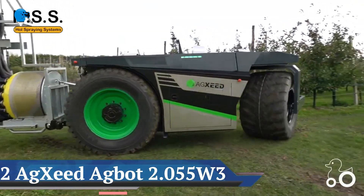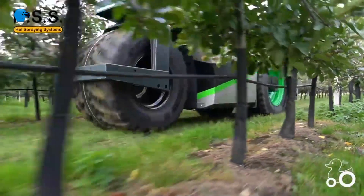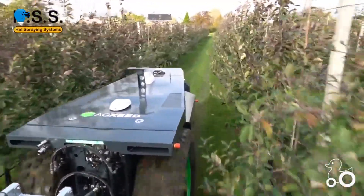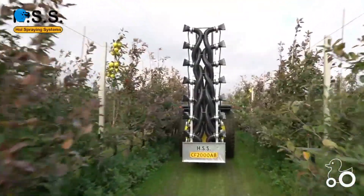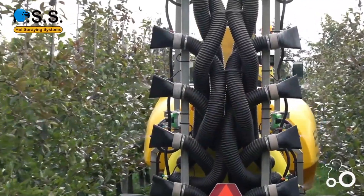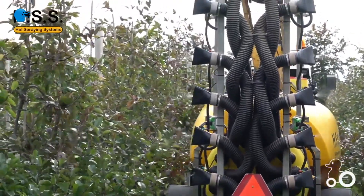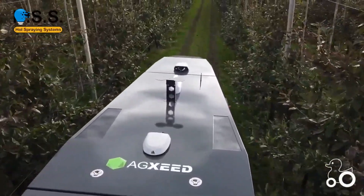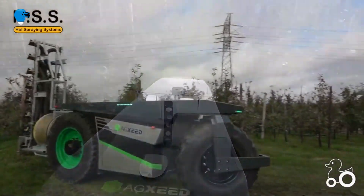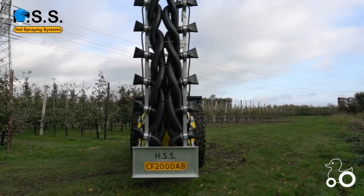Number 2: The Agbot 2.055W3 and CF2000AB Autonomous Machine. This autonomous machine can be used for much more than just crop protection — including weed control, application of liquid nutrition, and mowing and shredding prunings. It is also possible to refill the tank in a controlled and unmanned manner. By reading a task card and issuing commands, the Agbot 2.055W3 and CF2000AB knows exactly what to do. For crop protection, a module is placed behind the machine featuring a 2,000-liter tank, an electrically driven fan, 16 nozzles (8 on each side) with nozzle holders and nozzles of your choice. The machine is equipped with an HSS control box including GPS module and HSS ISA.